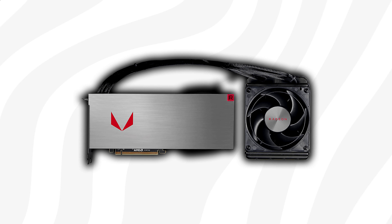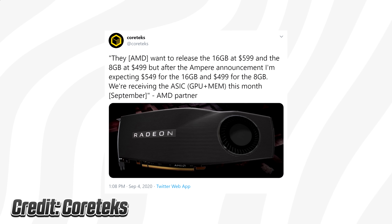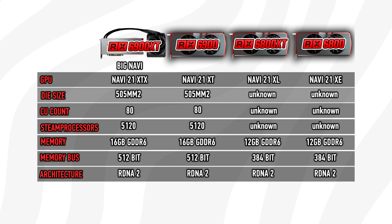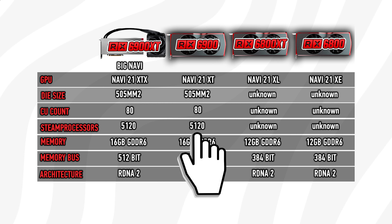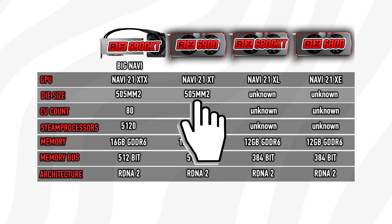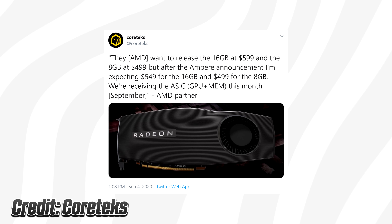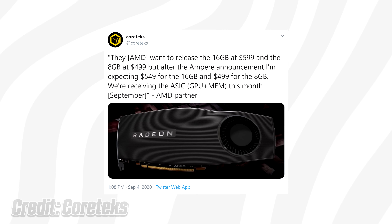That watercooled halo card will likely be considerably more expensive than $549, so it's not the card mentioned in the tweet. That leaves us with the Navi 21 XT, which is also said to have 16GB of VRAM and no cut-down core configuration — meaning it likely also sports 5120 cores. A 5120-core chip with 16GB of VRAM points to a die size of around 505 square millimeters, which makes it clear this chip won't be a $549 product.